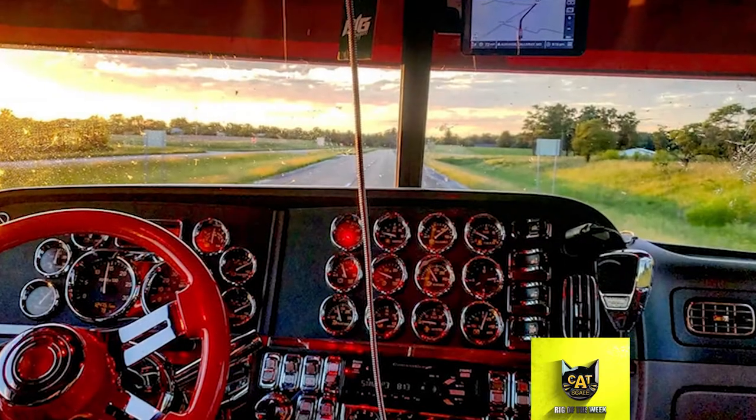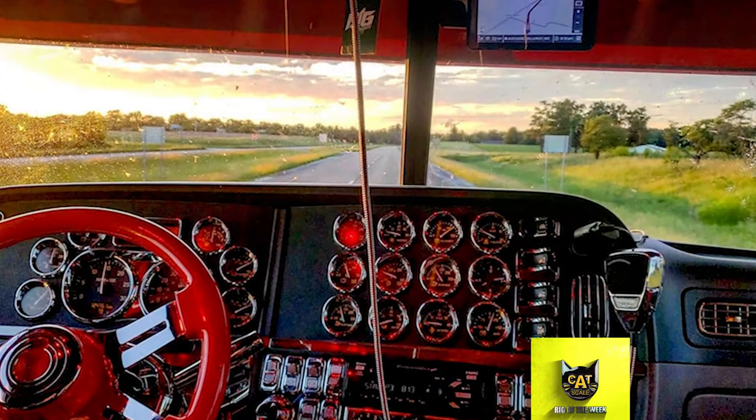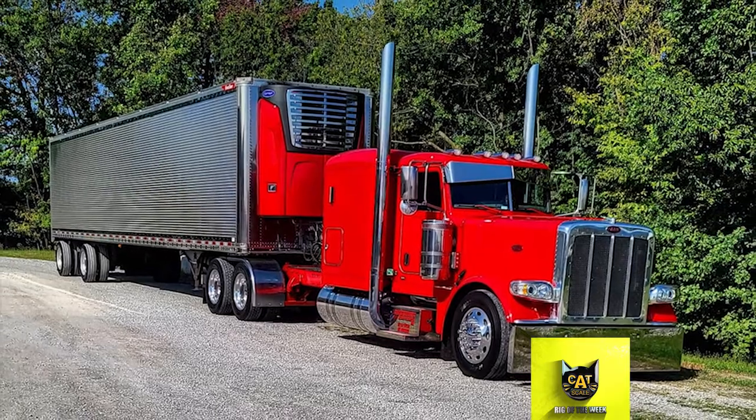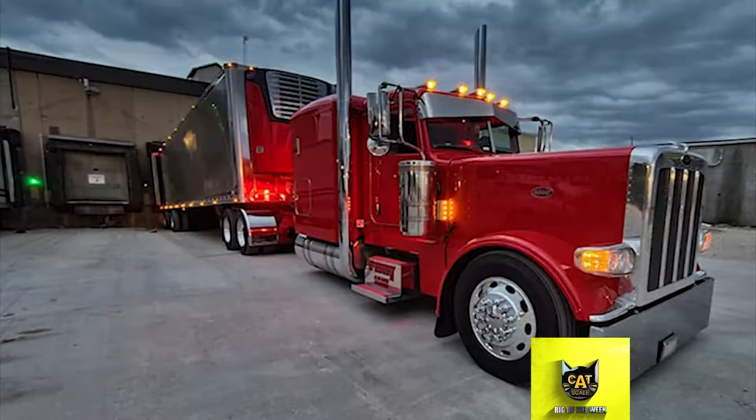The Pete also has a Cat C15 engine with an 18-speed transmission. It has a 315-inch wheelbase and pulls a 2017 Great Dane spread axle trailer.